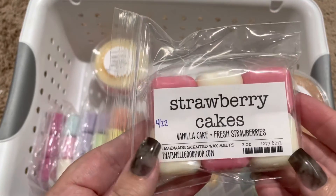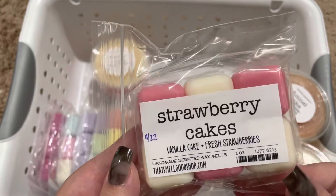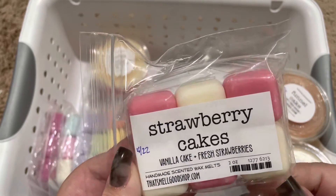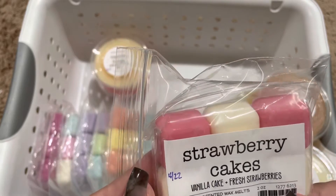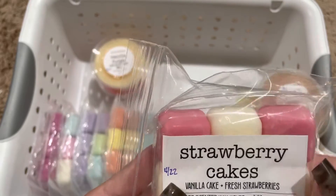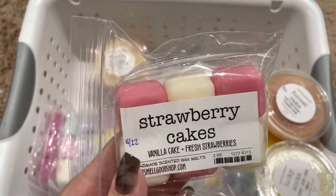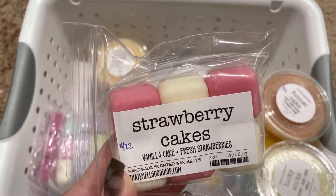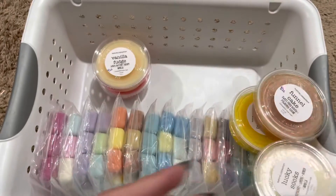Next, we have Strawberry Cakes, and this is vanilla cake and fresh strawberries. This is a really nice strawberry scent. This one smells just like other vendors I've had in the strawberry white cake scent. Another really great blender.